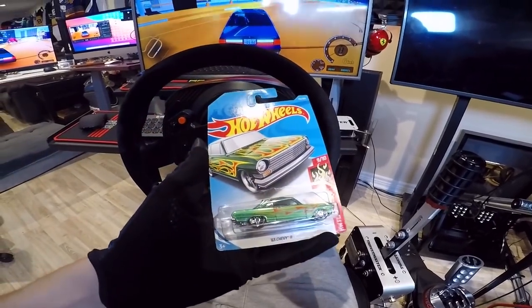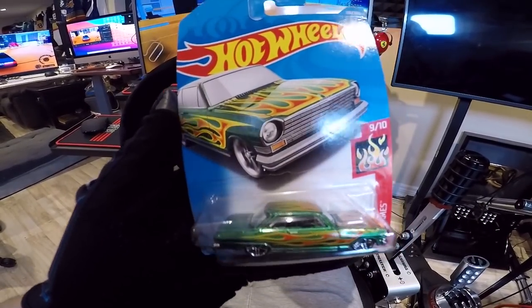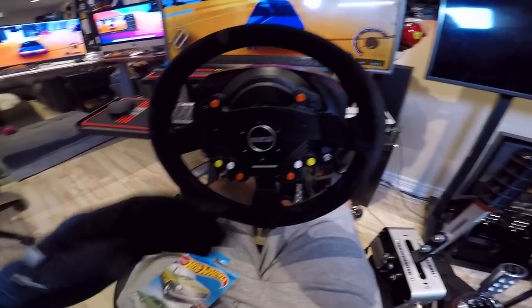I almost forgot the Hot Wheels of the day today - 63 Chevy 2, man. Hopefully this makes an appearance in Hot Wheels Unleashed. Let me know any big pickups down below for you guys.